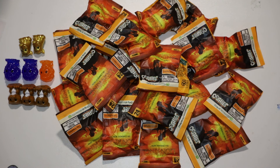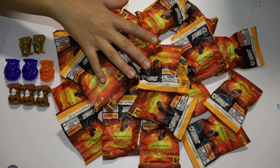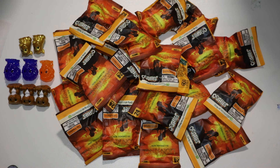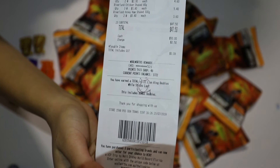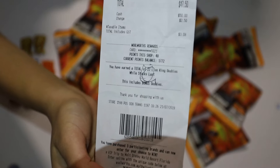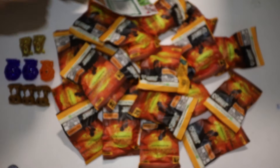Hey guys, it's Mel and we have Jack right here. We're going to talk about how we achieved getting 22 ooshies all in one shop at Woolworths, under $50. Here is the receipt — and just to clarify, that's 22 ooshies, not $22.